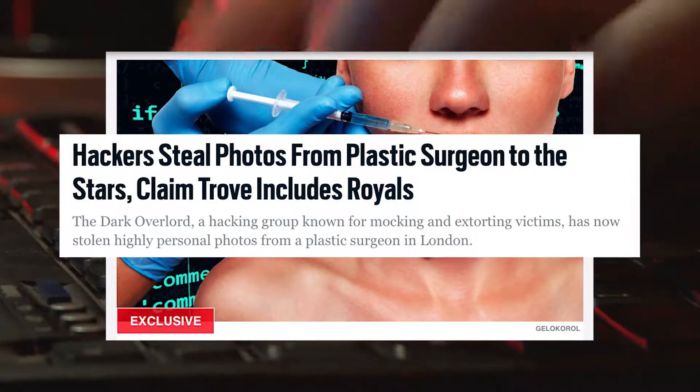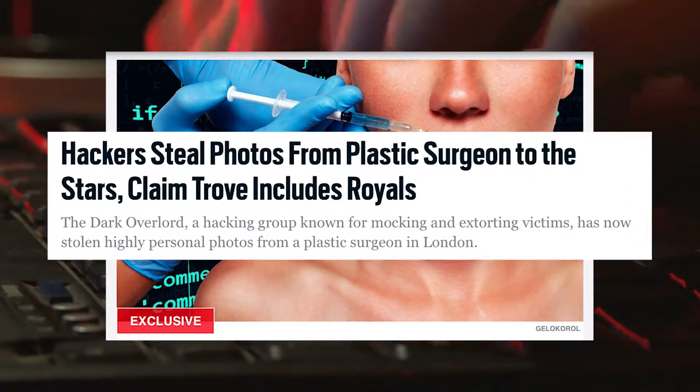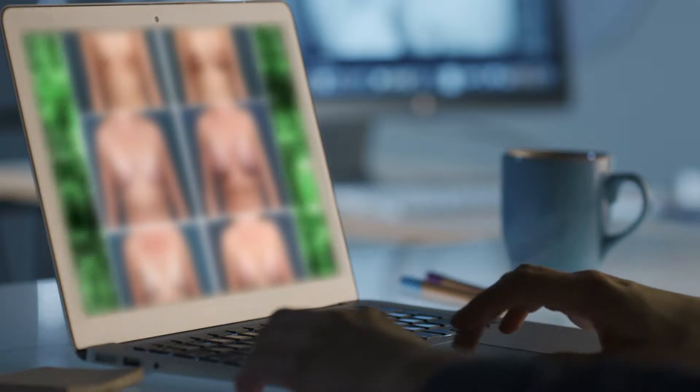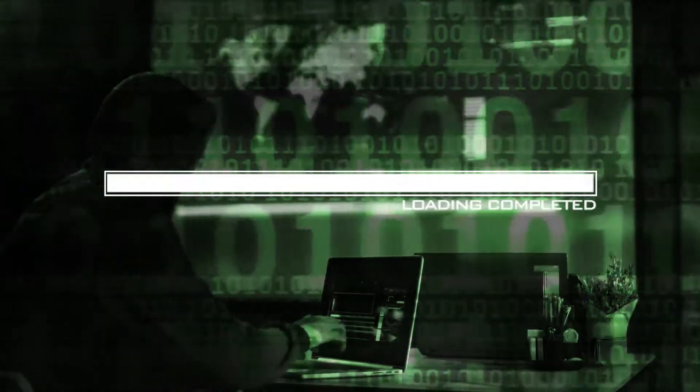But it wasn't enough in the UK, where recently hackers stole almost 25,000 pictures from a plastic surgery clinic. Many of them showed naked celebrities and other British patients, which were then posted to the dark web.